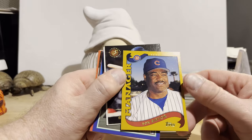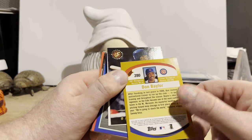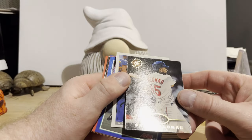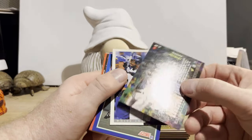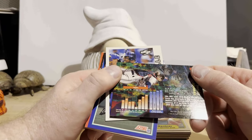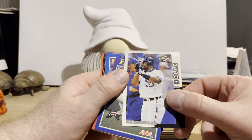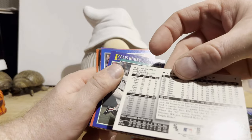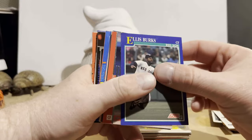Don Baylor from '02 Topps — this time in a manager's role; most of the cards I have have him as a player. Sandy Alomar Jr. on Topps Stadium Club — looks like '95. Albert Belle from Score '98 — a set I'm not familiar with. So there are some good cards in here, better than I expected. I think we've already made up our dollar.